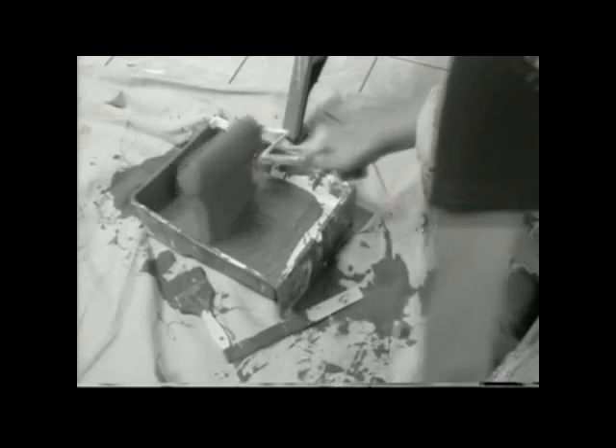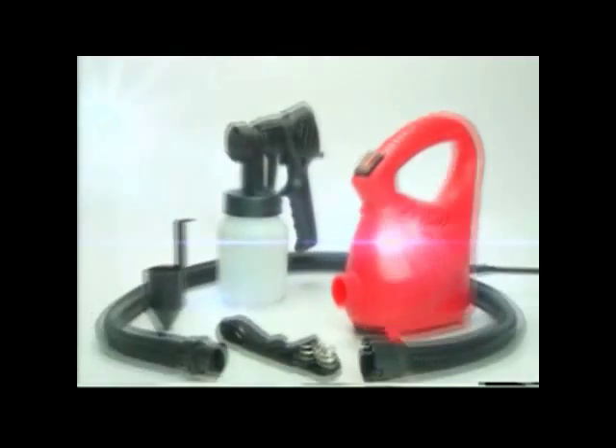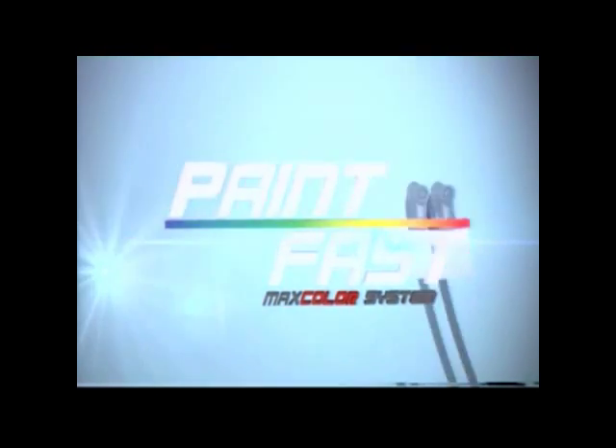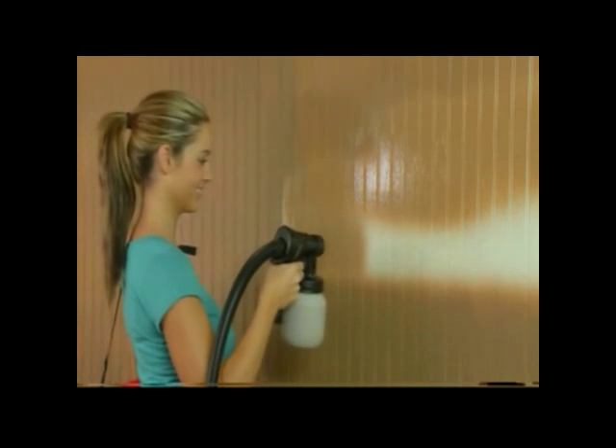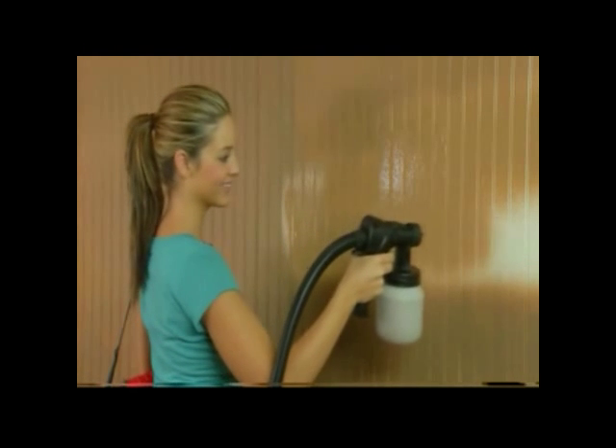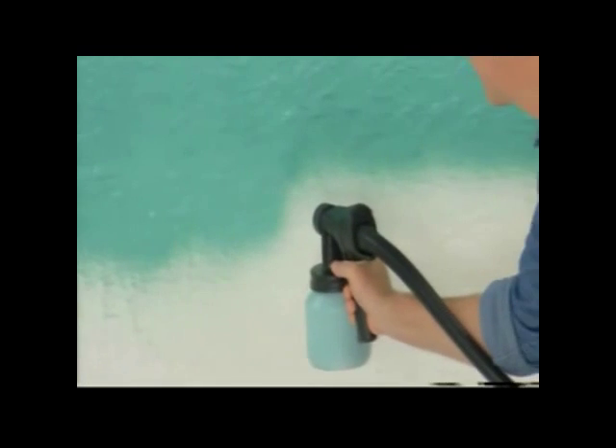Now you can get rid of all of those outdated brushes, soggy rollers and bulky paint trays. Introducing the next generation in paint technology, PaintFast — the affordable and easy to use spray paint system for all your painting needs. This lightweight yet heavy duty paint system gives you professional results in just one amazing coat.